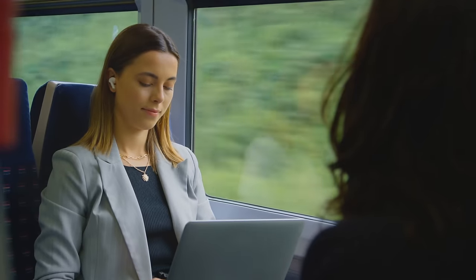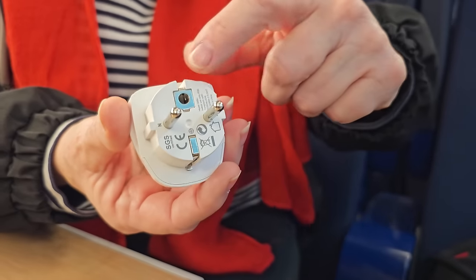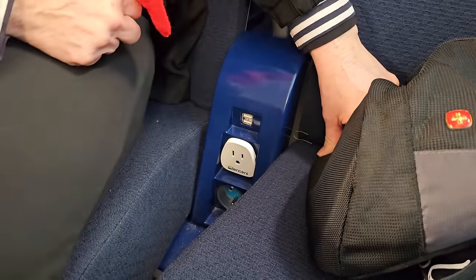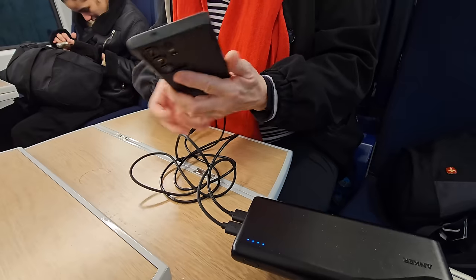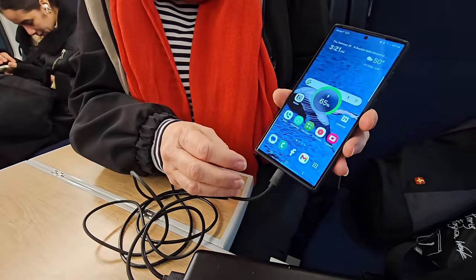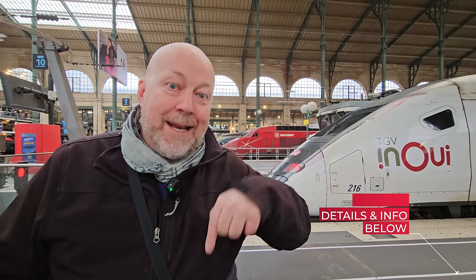For power outlets on the train, make sure you have a power adapter so you can plug in your phone or laptop. I also always have a power bank with me — so in case the power outlet doesn't work, which is often the case, I know I'll have power. I'll put a link to both of these products in the description below.